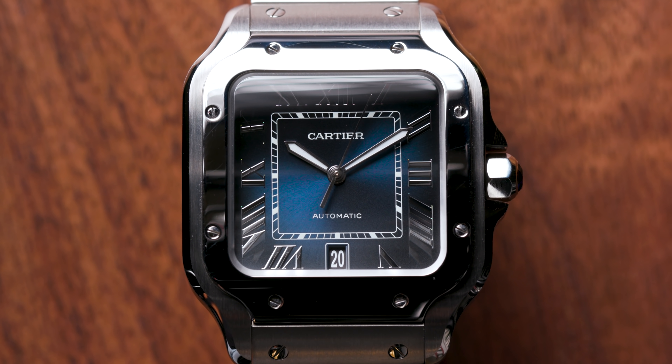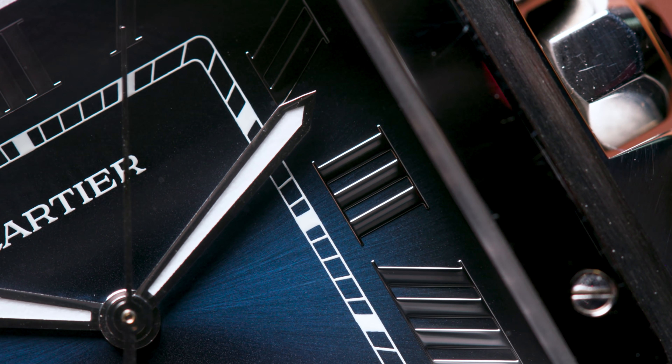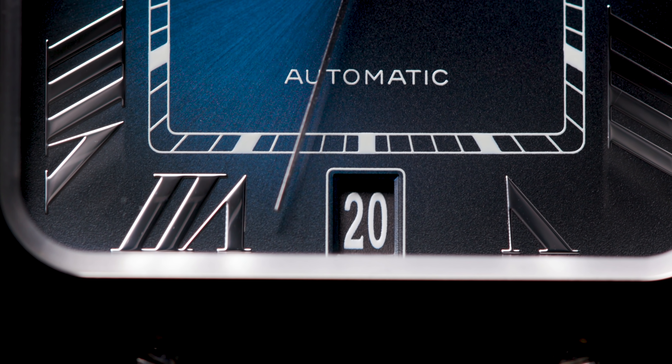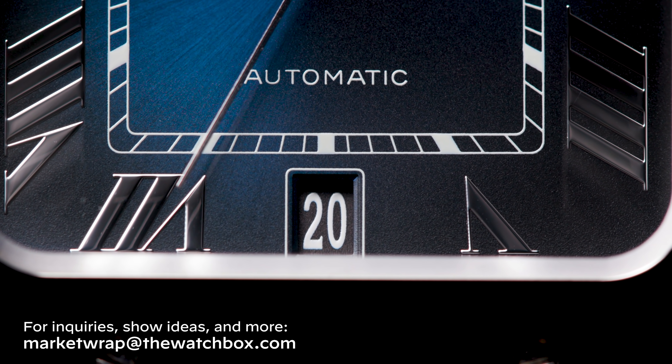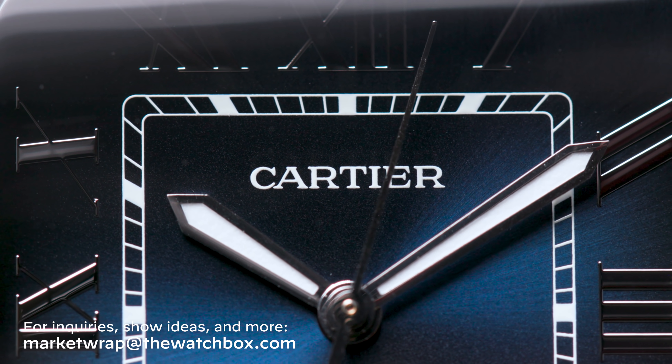The last piece is a Cartier. We don't talk very much about Cartier, but I think the large Santos models with the interchangeable straps and bracelets — especially the blue dial version — is a beautiful watch. I think it's an amazing value in that $7,000 price range. So that was this week's Market Wrap. Hope to see you next week.